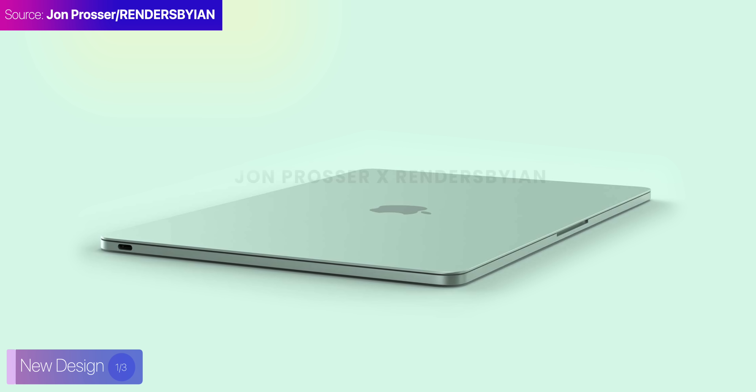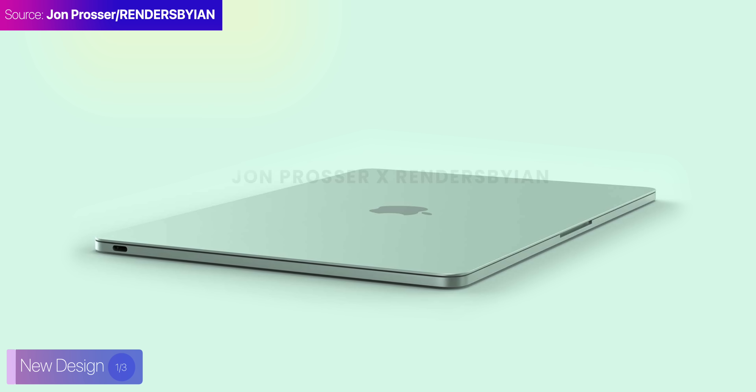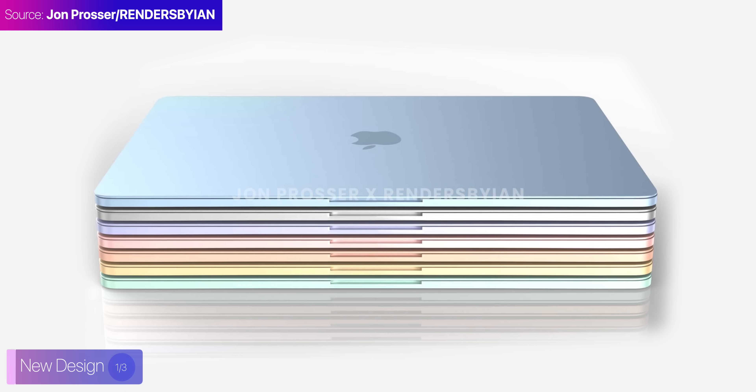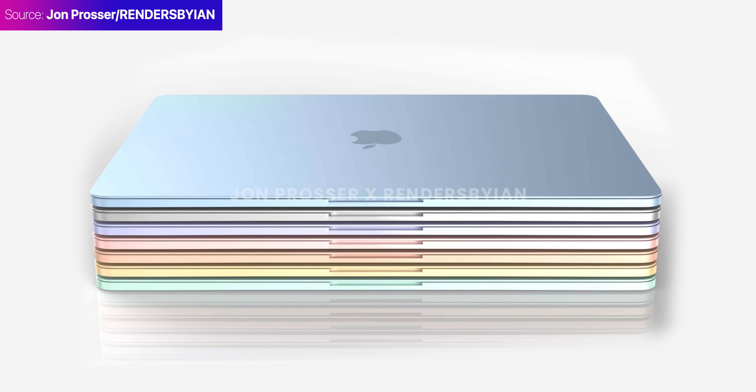It will be a super thin laptop, incredibly light that you can take anywhere with you, and those multiple-color options would make it an ideal choice for all age groups.